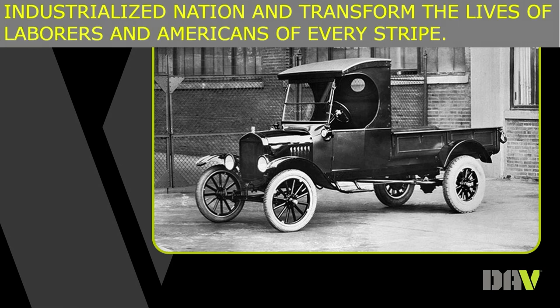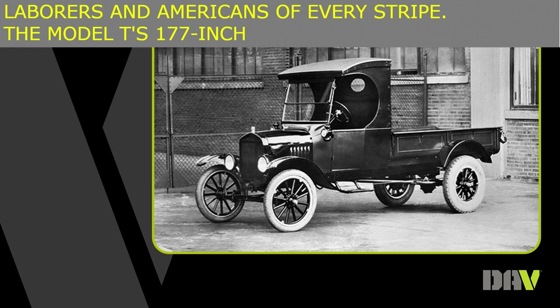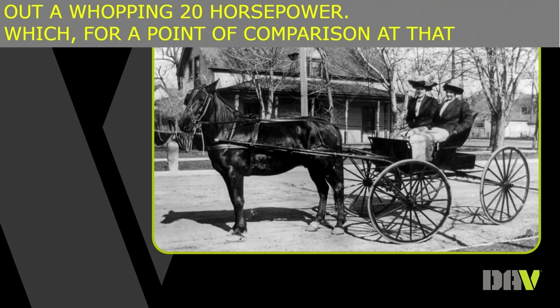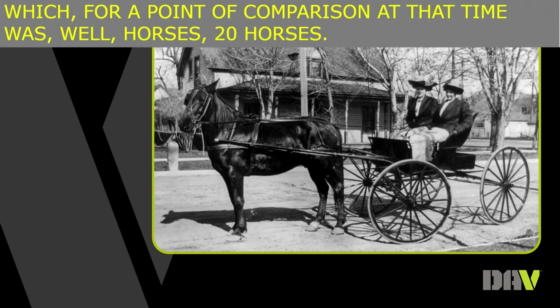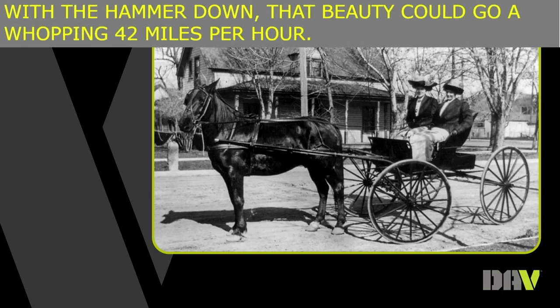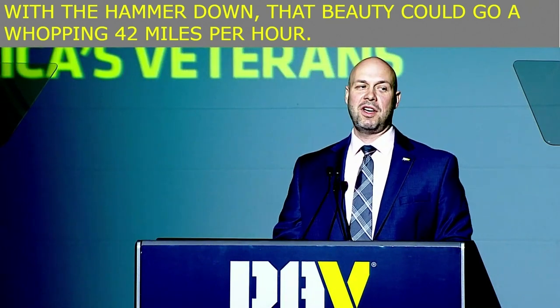The Model T's 177-inch four-cylinder could turn out a whopping 20 horsepower — which, for a point of comparison, is, well, 20 horses. With a hammer down, that beauty could go a whopping 42 miles an hour, and got 13 miles to the gallon in the city and 21 in the country.